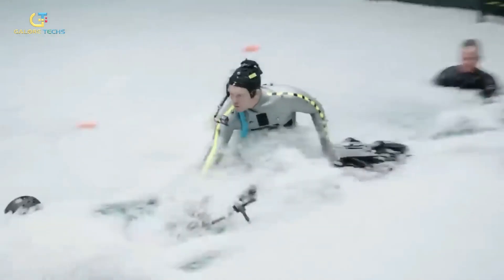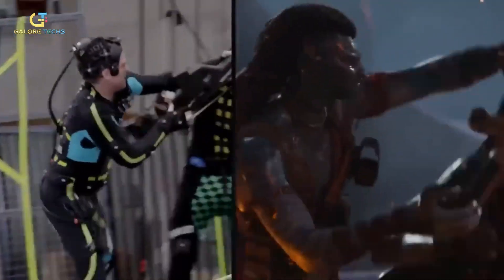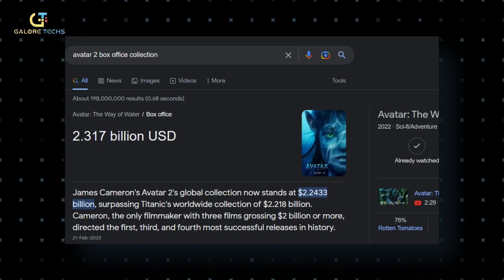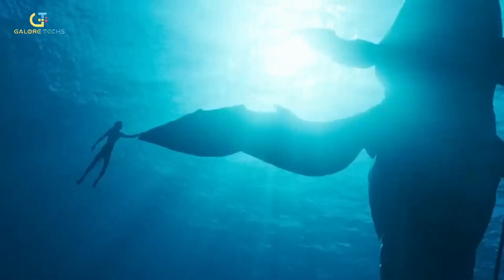With hard work, unlimited budget, and technological skill, the Avatar 2 team was able to produce something phenomenal. Not only does Avatar maintain its number one spot as the highest-grossing film of all time, but Avatar 2 has now successfully gained the number three spot. If The Way of Water was so good, we can only imagine what the next Avatar movie will be like.